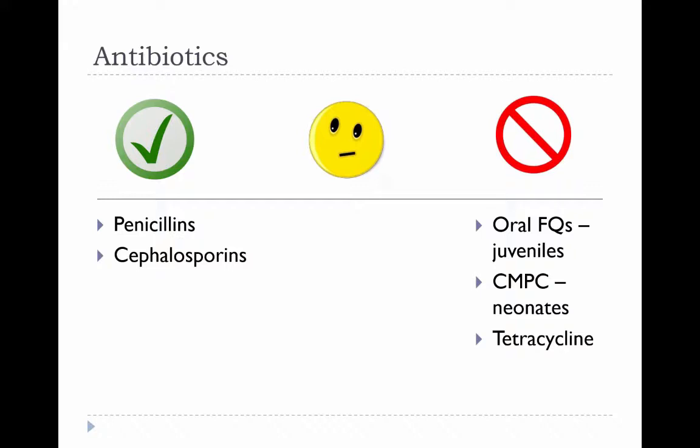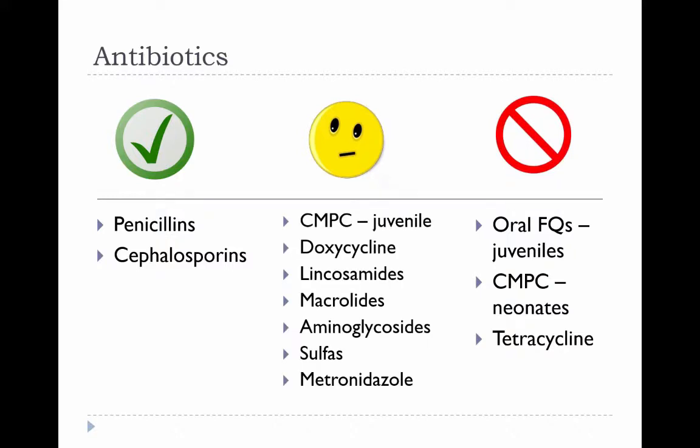Chloramphenicol can cause severe bone marrow suppression in neonates. Tetracyclines can discolor teeth during the developmental stage of the tooth bud. That may also be true of more lipid-soluble tetracyclines like doxycycline — there have been reports of dental discoloration, but it's not as common as with the more water-soluble tetracyclines, so they're in the middle category.